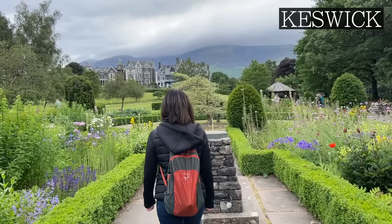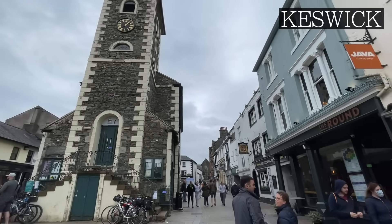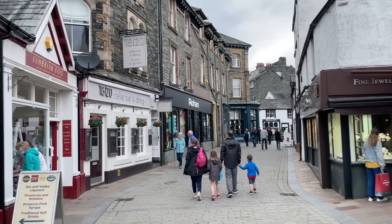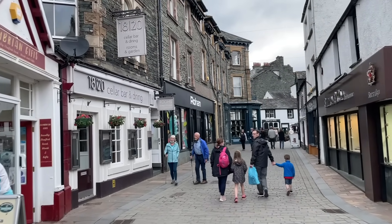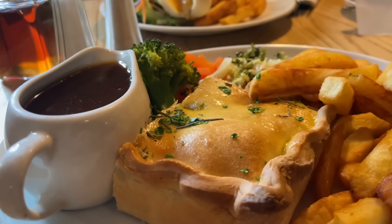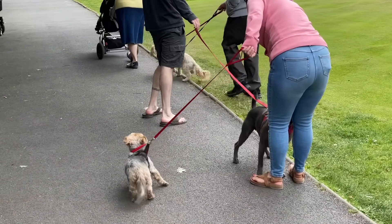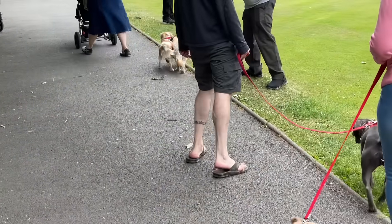At the north end of Derwent Water, you'll find Keswick, a pretty small town that hosts a popular market running every Thursday and Saturday. Similar to Grasmere, you'll find plenty of hiking shops, art galleries and pub grub. But it was whilst in Keswick that I clocked on to just how many dogs there are up in the lakes.